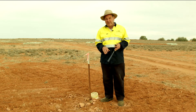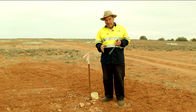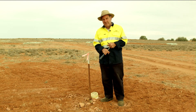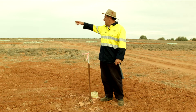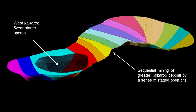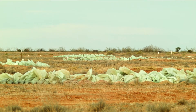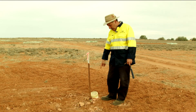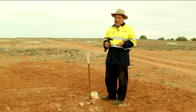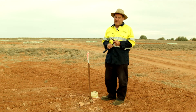I'm standing right on top of the Kalkaroo ore body here. The bulk of the copper gold mineralization starts 60 metres vertically below me and extends for three kilometres in that direction. In fact, right here I'm within the confines of our planned starter open pit at West Kalkaroo. We're at the very western end of the ore body, and we've done this drilling — represented by all these plastic bags and the drill collar — to accurately define the shallower copper gold resource within the starter open pit.